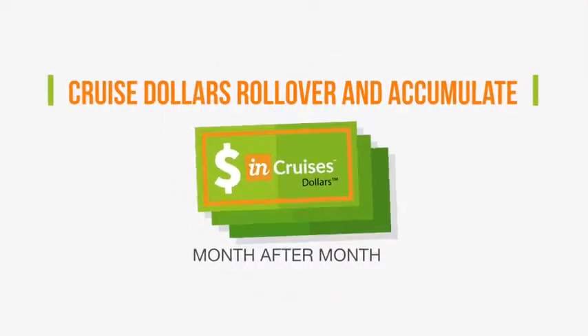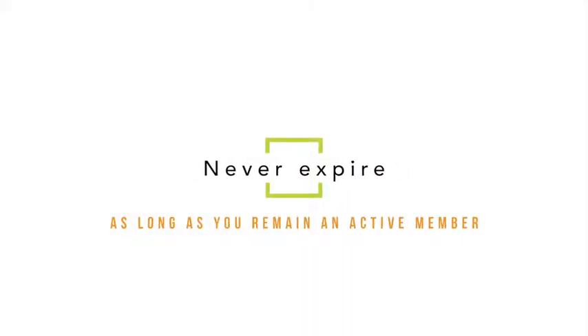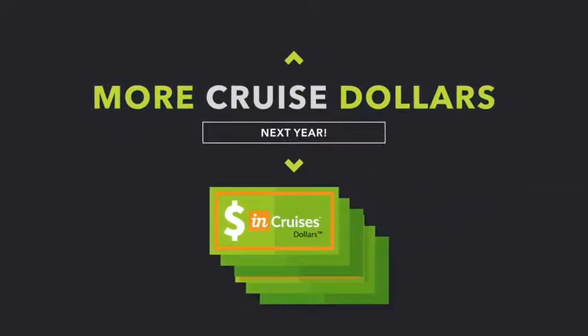Cruise Dollars roll over and accumulate month after month, and yes, they never expire as long as you remain an active member. So if you can't travel this year, that's okay. That just means you'll have even more Cruise Dollars to redeem next year.